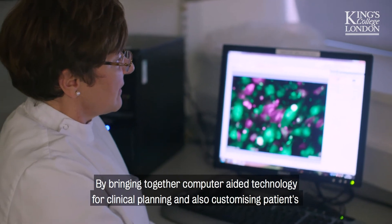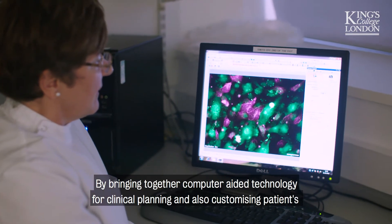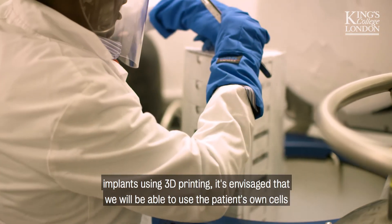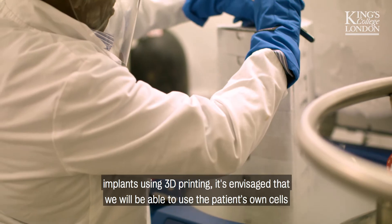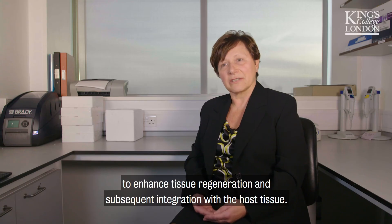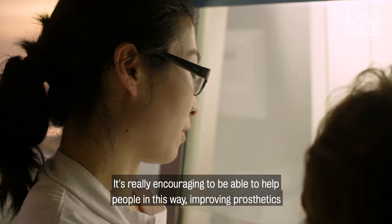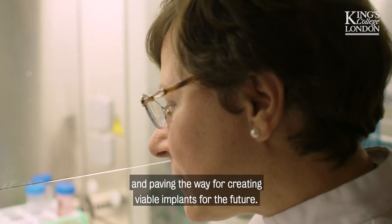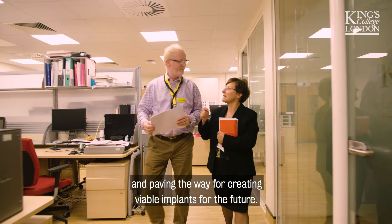By bringing together computer-aided technology for clinical planning and customising patient implants using 3D printing, it's envisaged that we will be able to use the patient's own cells to enhance tissue regeneration and subsequent integration with the host tissue. It's really encouraging to be able to help people in this way, improving prosthetics and paving the way for creating viable implants for the future.